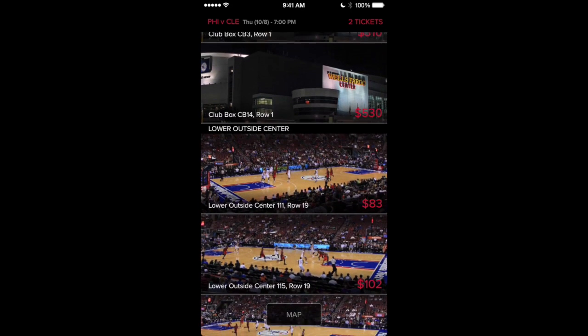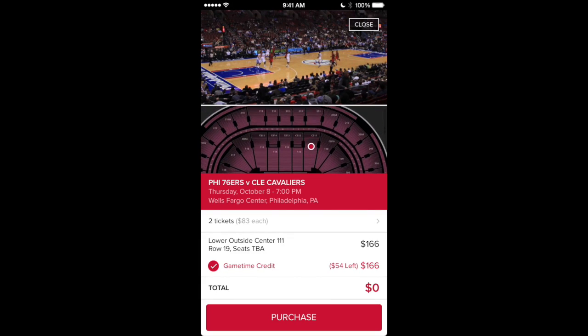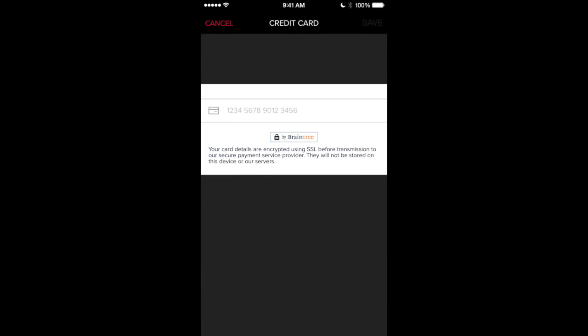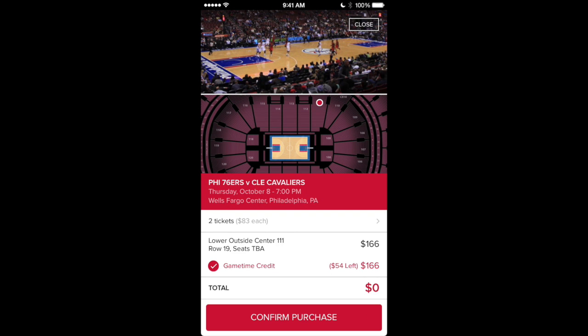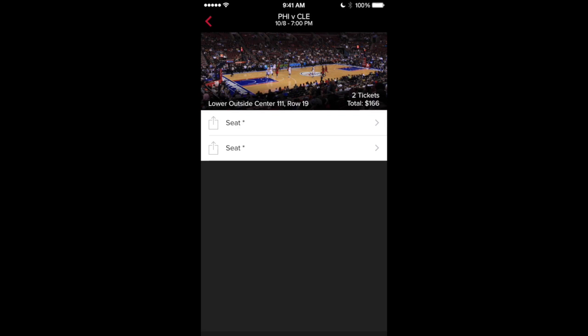I'm gonna keep scrolling until I see something good. I see these tickets for $83 — I can go ahead and get these tickets right now and take my son to a game. This is versus the Cavaliers, October 8th. After entering my card info, I'm going ahead and confirming purchase. I'm gonna be going to the Cleveland Cavaliers game, me and my son!